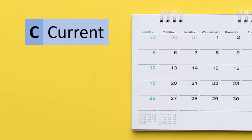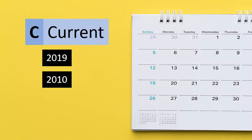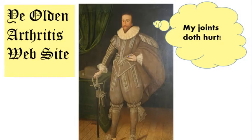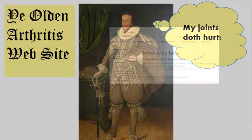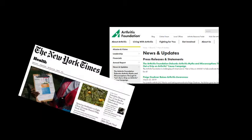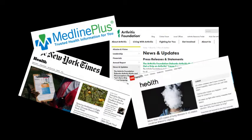Starting with current: is there a date anywhere on the site that can tell you when it was created or last updated? Someone could have put up a great site on arthritis ten years ago, and as long as they paid their internet bill, it would remain in place. A lot of research has been done on arthritis in the last ten years, and you probably don't want to be relying on information that old.